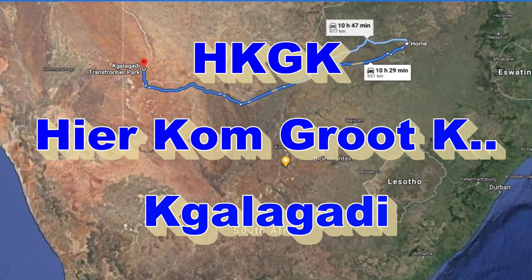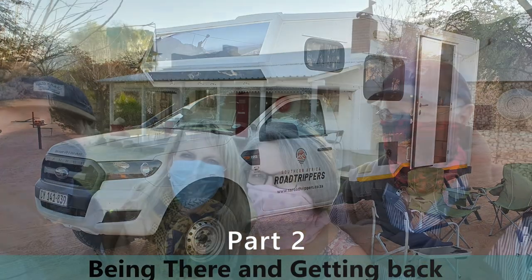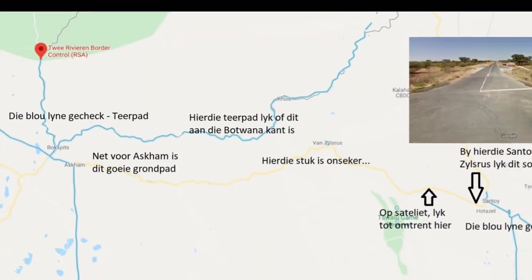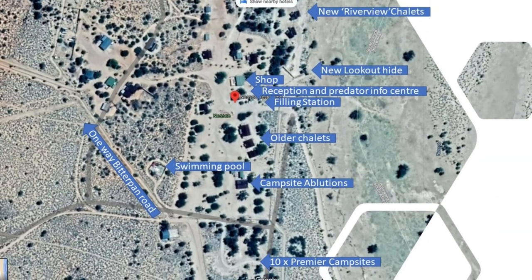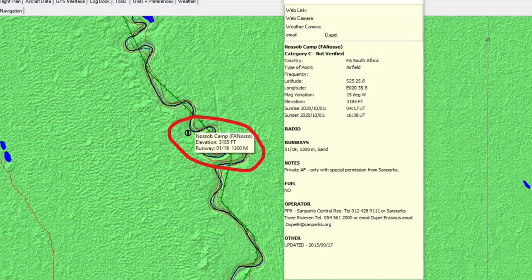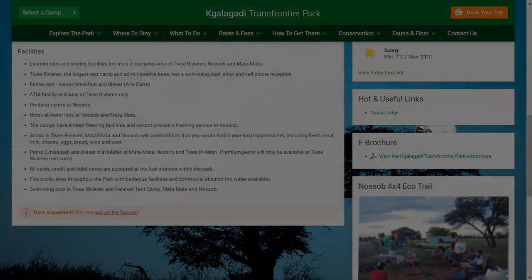Introduction: In this HKGK video we travel to the Kgalagadi Transfrontier Park by 4x4 camper with our flying friends Dion and Marie. We share everything we wanted to know before our first trip to the Kgalagadi and we hope this helps like-minded travelers to be better informed. We also present some aviation tidbits of the area for those who would like to fly there. We tried to fly there a couple of years before but could not get hold of the right people or information at the time — the reason we are sharing it here.